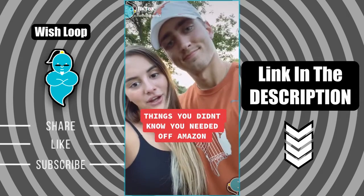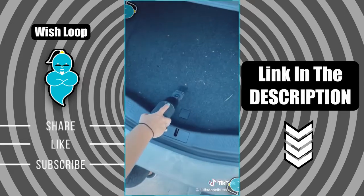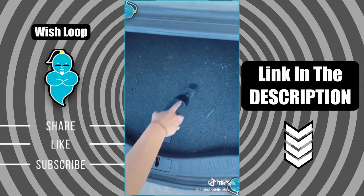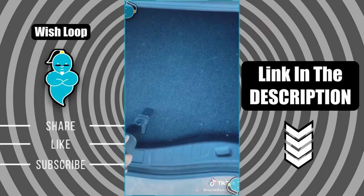Things you didn't know you needed off of Amazon — this is our cordless handheld vacuum that we use to vacuum out our cars. Not only is it super slim and easy to store away, it also comes with a USB charging cable, which is my favorite part because if I'm in an emergency I can just plug it into my car real quick and I'll be good to go.